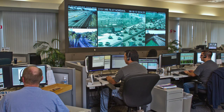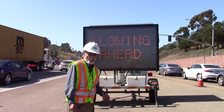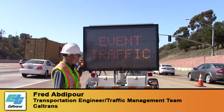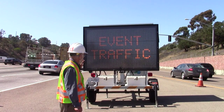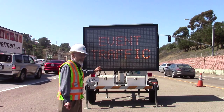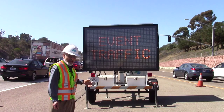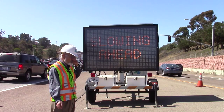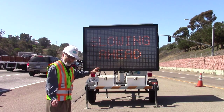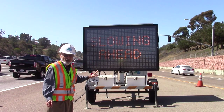These signs can display messages that are programmed at our Transportation Management Center. Most portable CMS are programmed on-site and turned on for a specific time. But smart PCMS are units that can be programmed with a modem, and equipped with radar and sensors to collect traffic information, relay it to the modem, and automatically display the message necessary for that traffic situation.